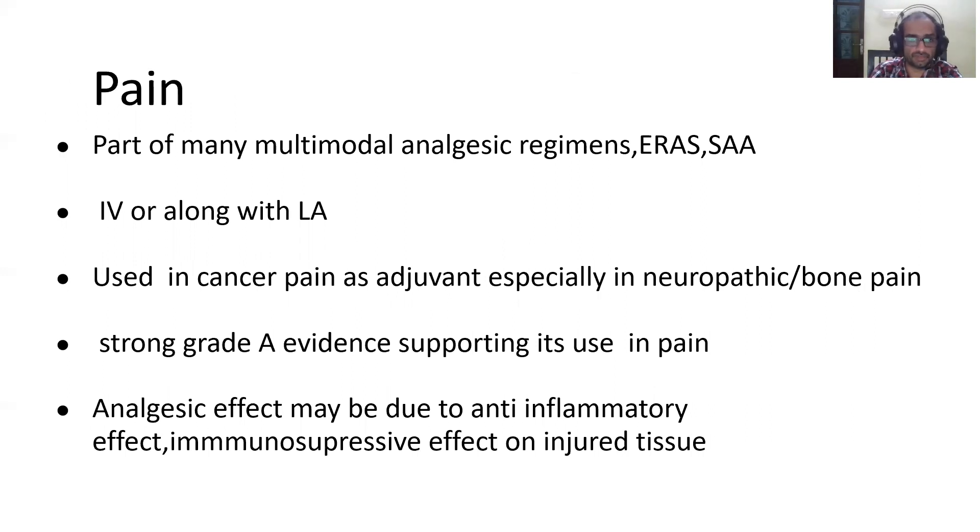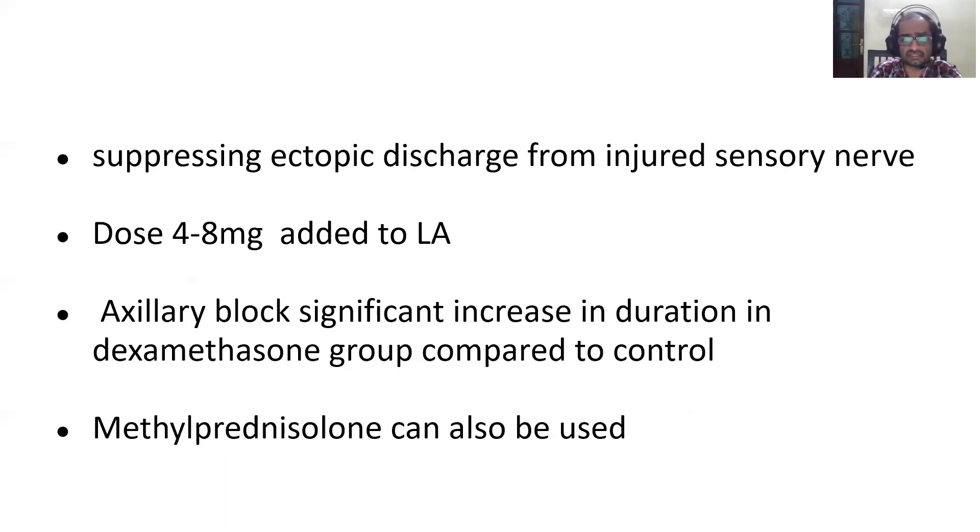Steroid is already part of multimodal analgesic regimens as suggested by ERAS and the Society for Ambulatory Anesthesia. It can be given IV or along with local anesthetic to manage pain, and has been used as an adjuvant in cancer pain, especially bone pain and neuropathic pain — with strong grade A evidence. The analgesic effect may be due to its anti-inflammatory or immunosuppressive effect on injured tissue, and when used in blocks it suppresses ectopic discharge from injured nerves. Dexamethasone 4 to 8 mg can be added to local anesthetic in nerve blocks, and axial blocks given with steroid show significant increase in duration compared to control groups.